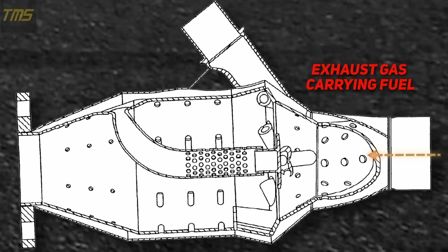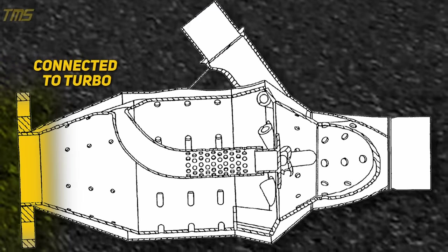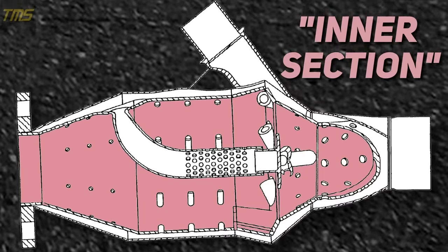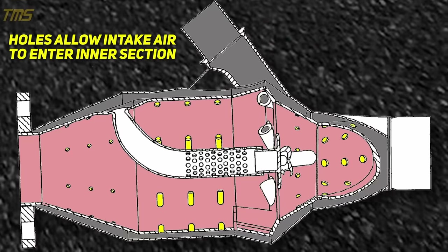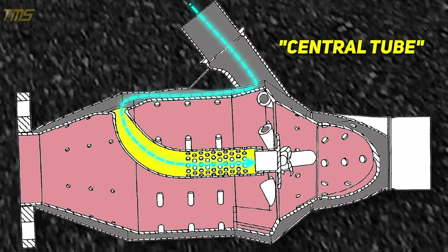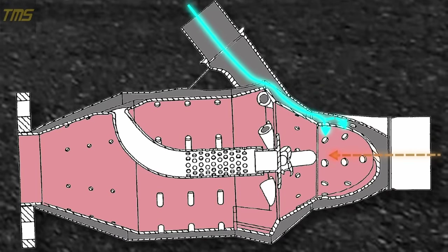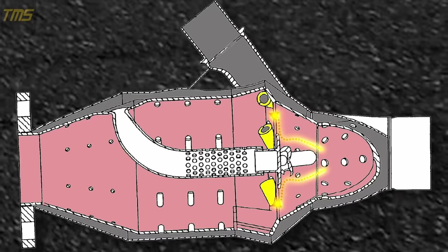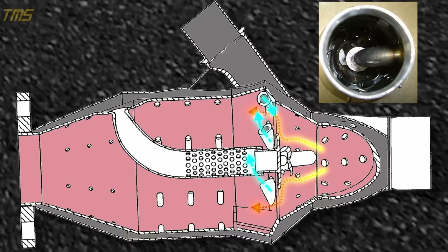We've got our exhaust gases, along with the unburnt fuel they're carrying, coming in through here. We have our compressed intake air from the turbo entering here, and this end is connected up to the exhaust side of the turbocharger. The rocket has two main sections: the inner section where our exhaust flows through, and the outer pocket area where our intake air can flow throughout. We've also got holes that let intake air enter the inner section from the outer pocket, some diagonal tubes that also let air in, and a central tube that takes air from the outer pocket and flows it downstream. As our exhaust carrying unburnt fuel enters the rocket, it mixes with intake air entering through these holes — this is what initially starts the combustion process. Our mixture is already combusting as it flows down into the center section, where the diagonal tubes come into play.